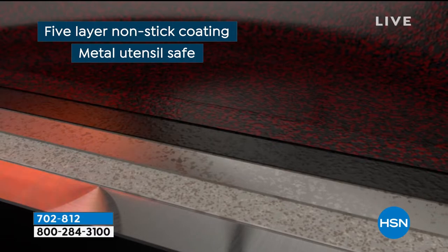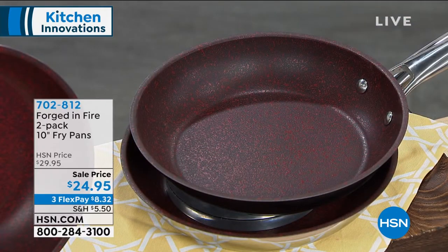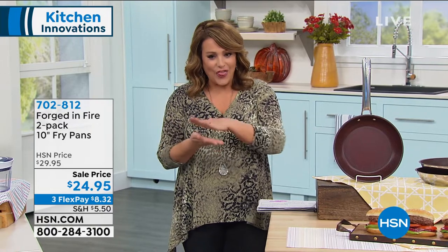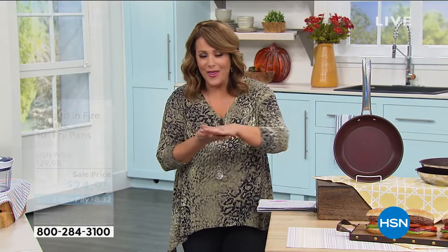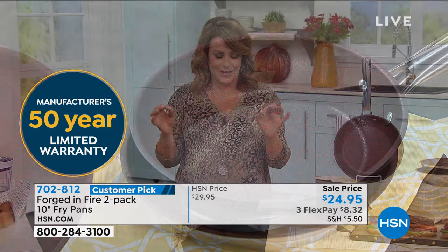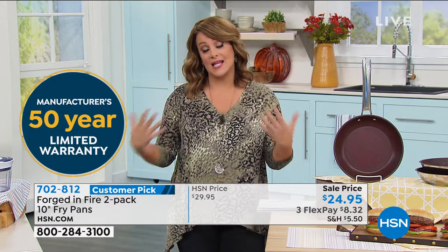That's really important, because if you've bought pans at this price, what happens? They look really great in the beginning, and then you start cooking. My nanny bought one that she absolutely loved, and guess what? There's no more nonstick in the pan anymore. I'm like, we ate it! How about a 50-year limited warranty? That is a big deal. You're getting two fry pans for $24.95 with an amazing warranty, which means the company absolutely stands behind this.